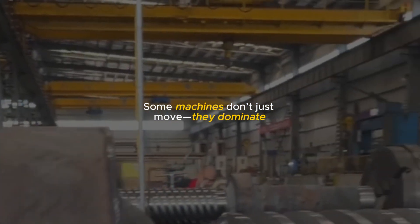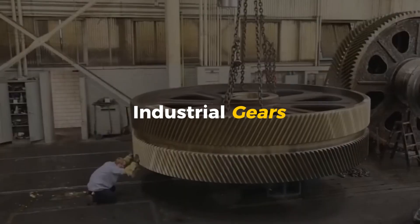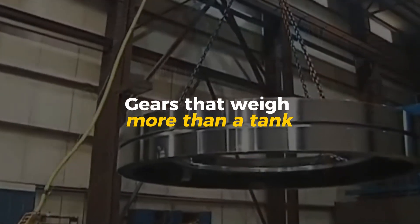Some machines don't just move, they dominate. And at the core of these machines, gears. Not the kind in your wristwatch or car transmission. We're talking about industrial gears so massive they have to be transported on flat trucks. Gears taller than a person. Gears that weigh more than a tank.